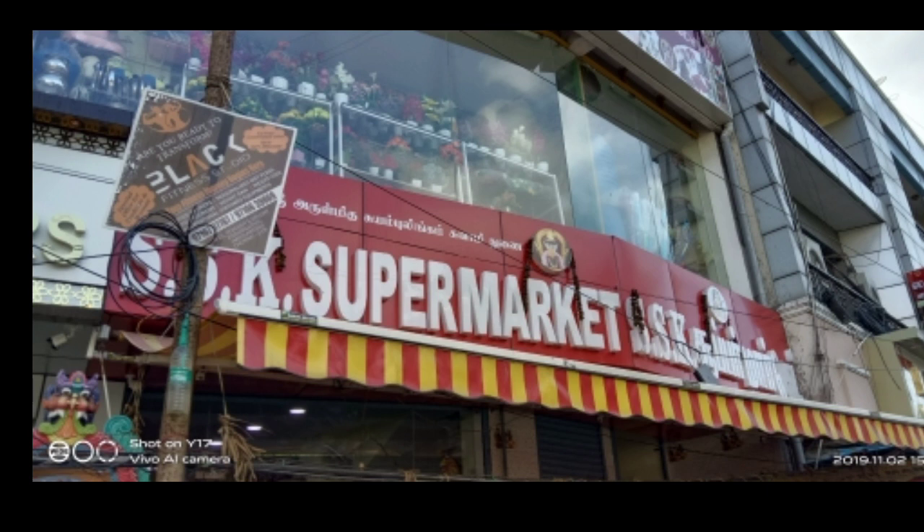The ground floor supermarket is located in the first floor. This is a small store. A very small store is located in the second floor. Even in 1990, the house is located in the first floor. It is located in the first floor.